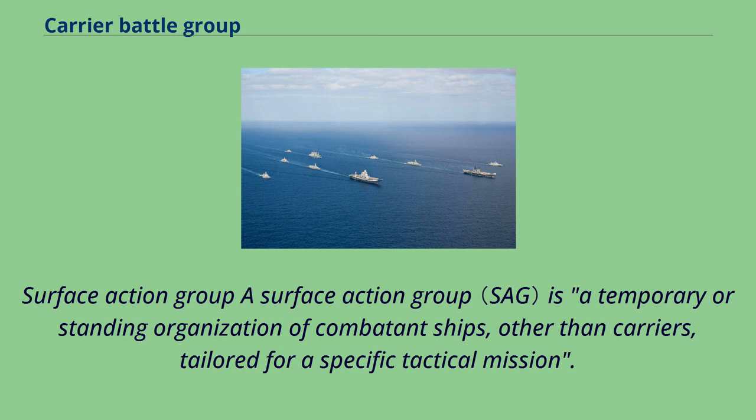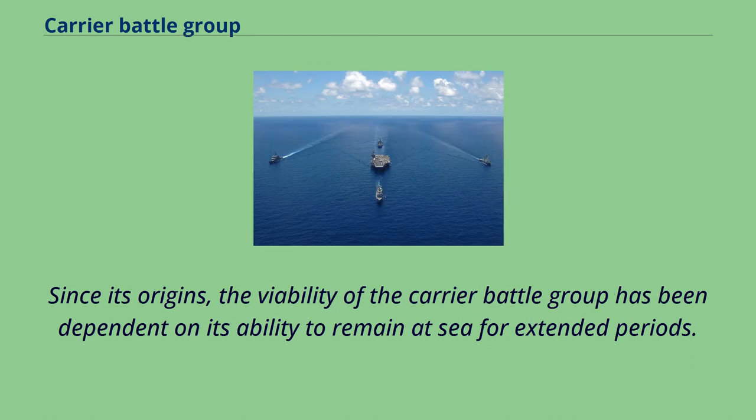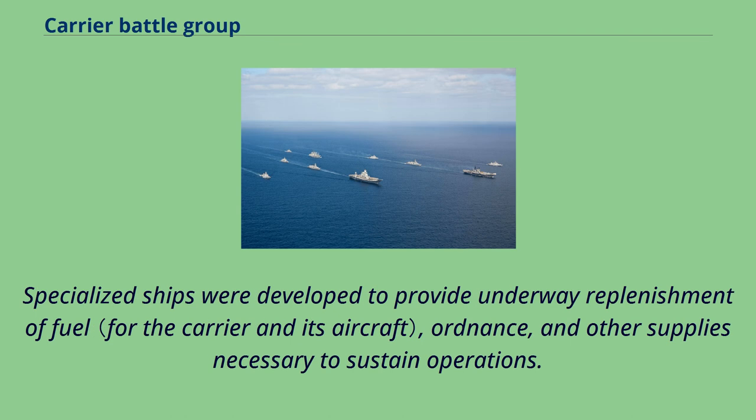A Surface Action Group is a temporary or standing organization of combatant ships, other than carriers, tailored for a specific tactical mission. Since its origins, the viability of the carrier battle group has been dependent on its ability to remain at sea for extended periods. Specialized ships were developed to provide underway replenishment of fuel, ordnance, and other supplies necessary to sustain operations.